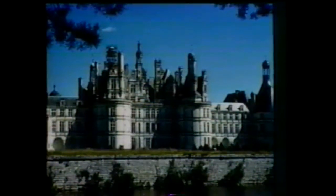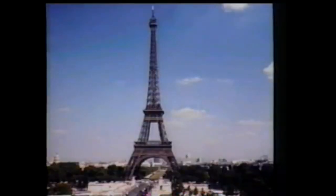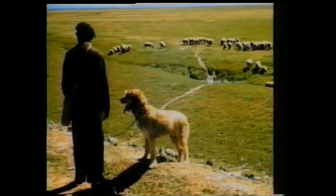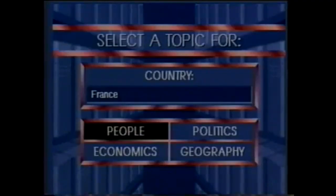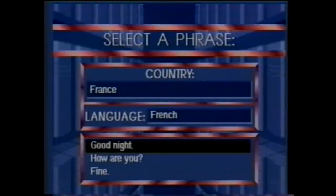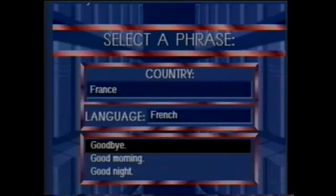World Vista also contains high-quality photographic images, music samples from the Smithsonian Institution for many countries, and important information about the people, economy, geography, and culture. There are even local language samples of key words and phrases from over 50 countries.